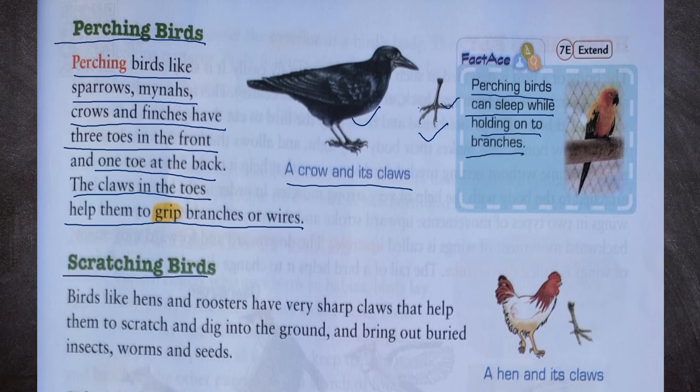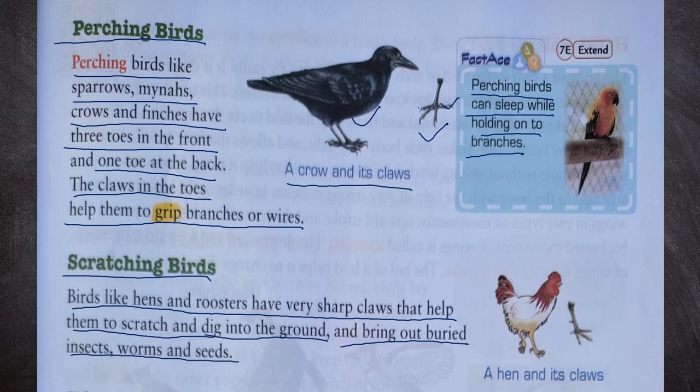Next, scratching birds. Birds like hens and roosters have very sharp claws that help them to scratch and dig into the ground and bring out buried insects, worms and seeds. You can see a hen and its claws in this picture.